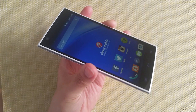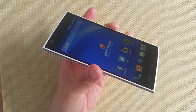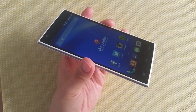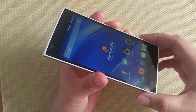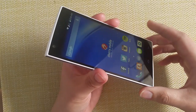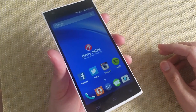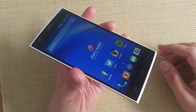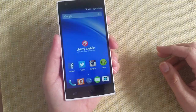This is one of the few LTE smartphones from Cherry Mobile. The most expensive is the Cosmos One Plus, then this one, Cosmos Force, and the other one is the Cherry Mobile Ultra. So this is in the middle ground. This is ₱6,999. It's been announced earlier this year.